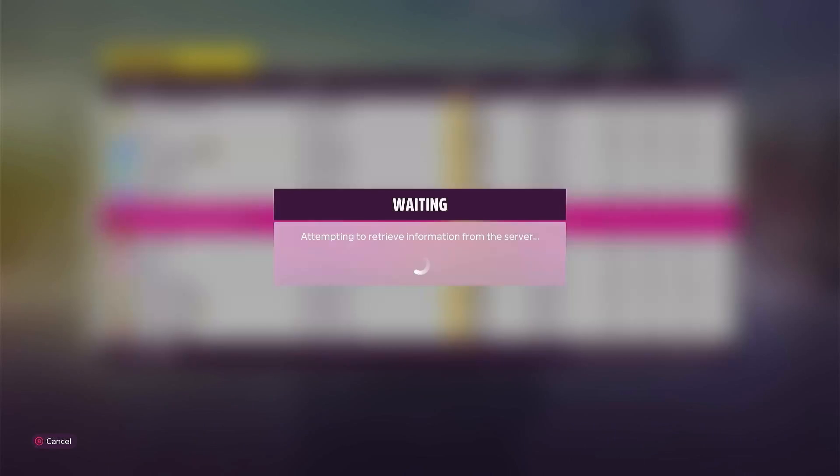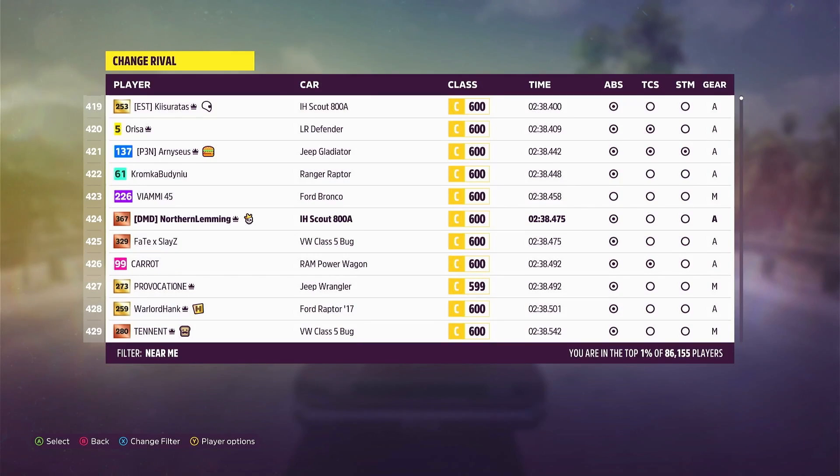Top one percent! Jolly good. At 424 in the world, 2 minutes 38 and a half seconds. Excellent.